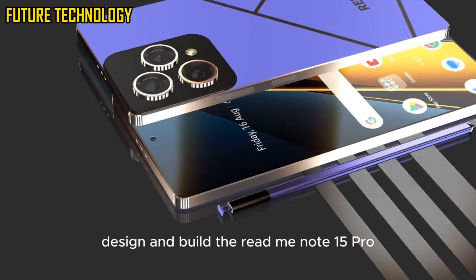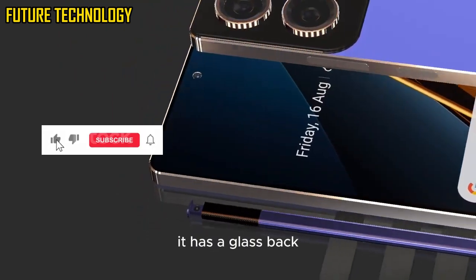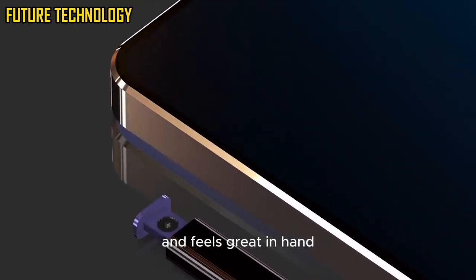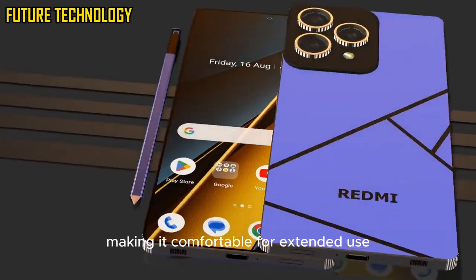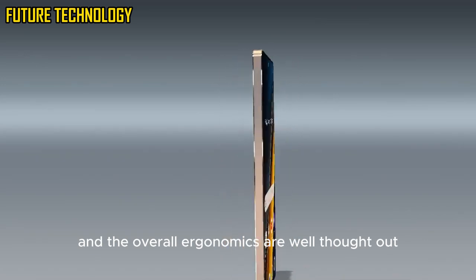The Redmi Note 15 Pro stands out with its sleek design and premium build quality. It has a glass back with a matte finish that resists fingerprints and feels great in hand. The device is slim and lightweight, making it comfortable for extended use. The placement of the buttons and the overall ergonomics are well thought out.